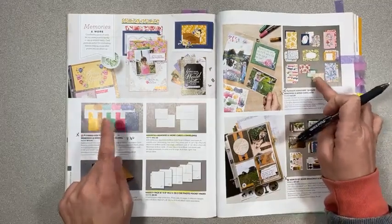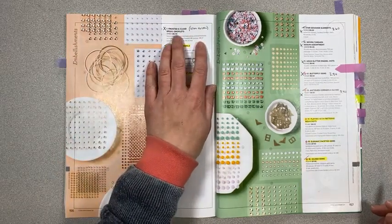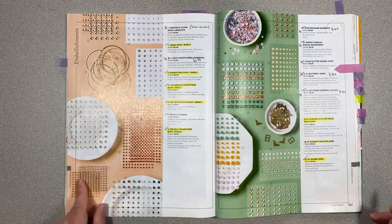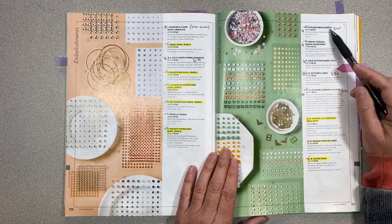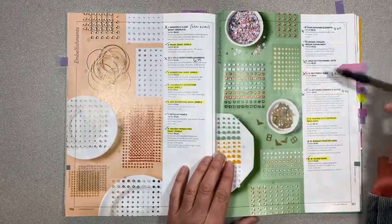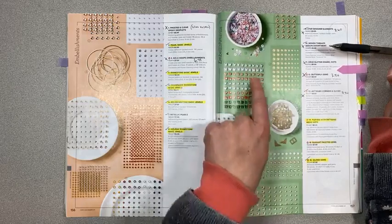On page 156, frosted and clear epoxy droplets are retiring — they're being replaced by silver and clear epoxy droplets, nearly the same thing. Gold hoop embellishments are retiring, on sale for $6.75 instead of $7.50. Metallic pearls in silver and gold are retiring. On page 157, the star designer elements are only $3.60 instead of $9 — what a great deal! These are copper stars with little ridges along the edge.